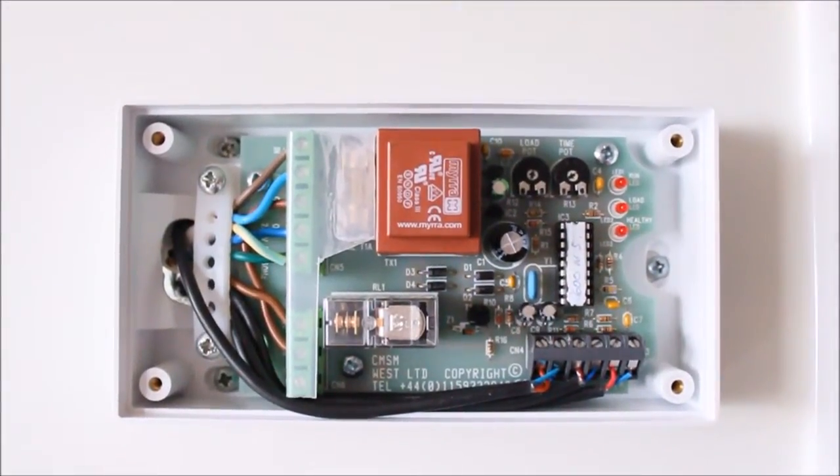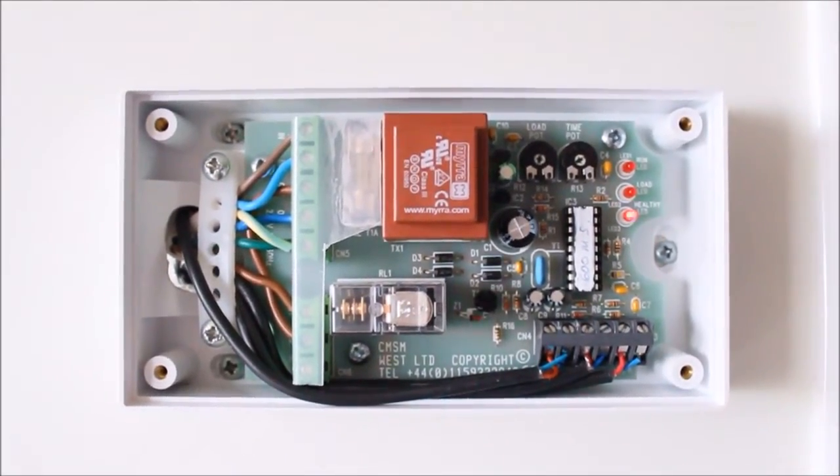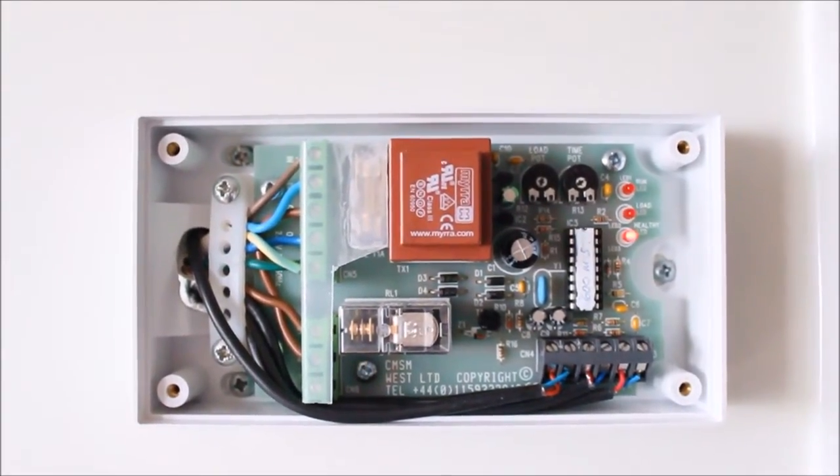I would now like to demonstrate our unique controls to you. For this demonstration I'll use our standard demonstration board together with an induction hob, where the power of the induction hob will be sensed by the current sensor.